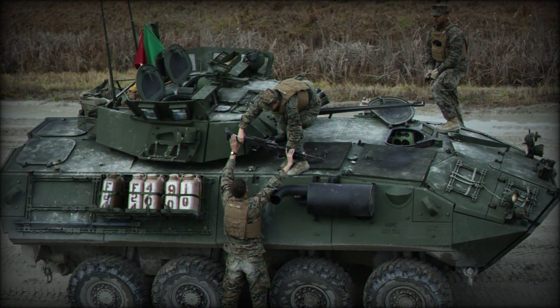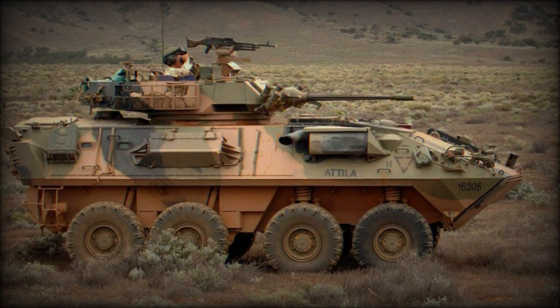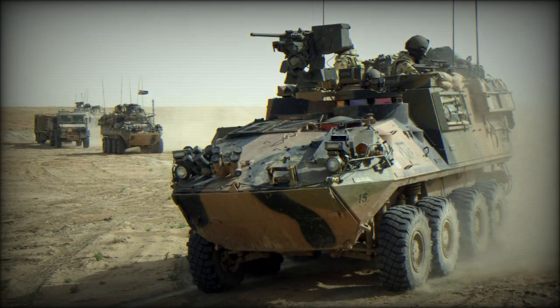Variants of the ASLAV family include: the ASLAV 25 reconnaissance vehicle; the ASLAV PC armored personnel carrier, described in this article; the ASLAV C command vehicle; and the ASLAV S surveillance vehicle.